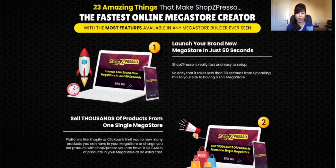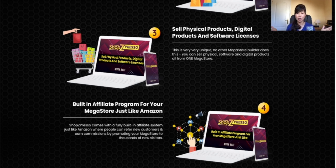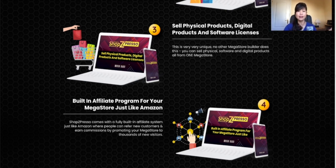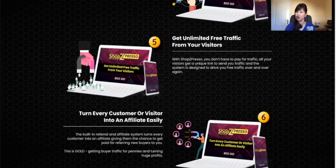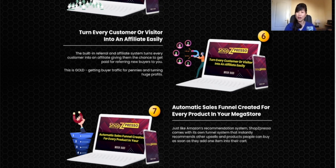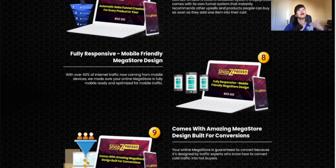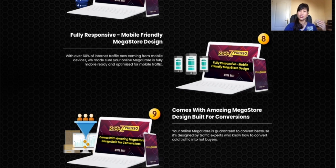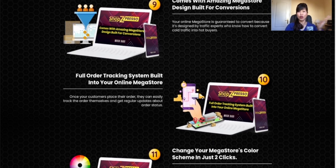Before I show you the dashboard of Shop Z Pressel, let me quickly go through all the amazing features of the product. You'll be able to launch your store in just 60 seconds and sell thousands of dollars from one single store — physical, digital, and software licenses. You'll also be able to sell affiliate products from Amazon and get unlimited free traffic. You can turn every customer or visitor into an affiliate as well. There's an automatic sales funnel feature, and it is fully responsive, mobile-friendly, with built-in conversion tools to convert cold traffic into hot buyers.